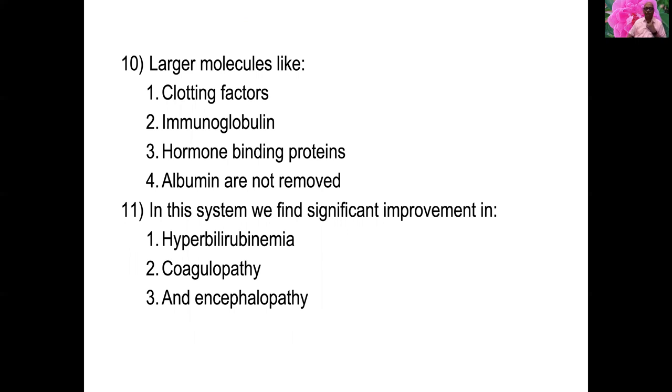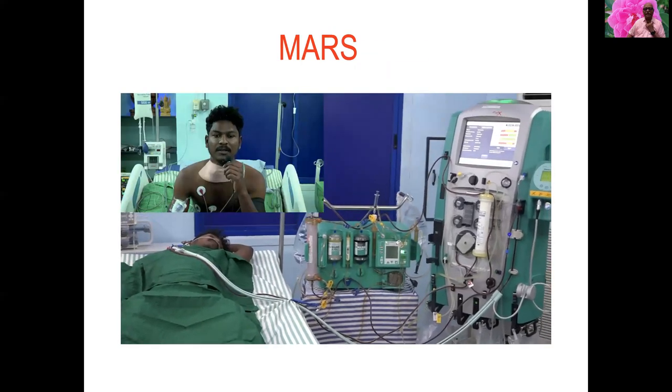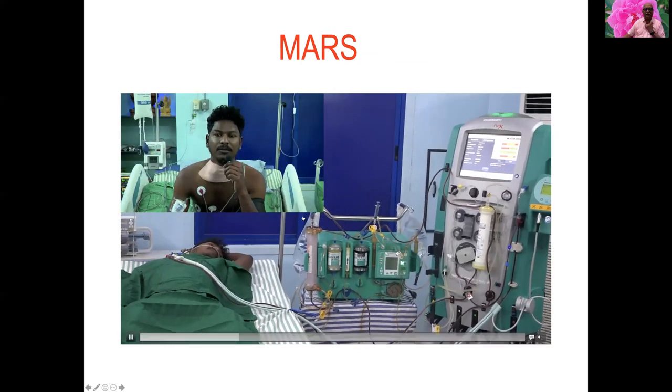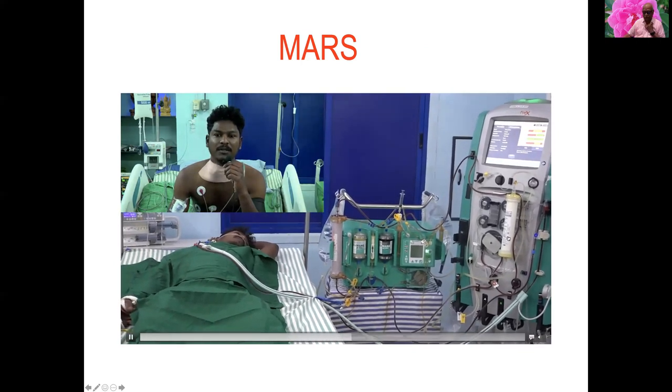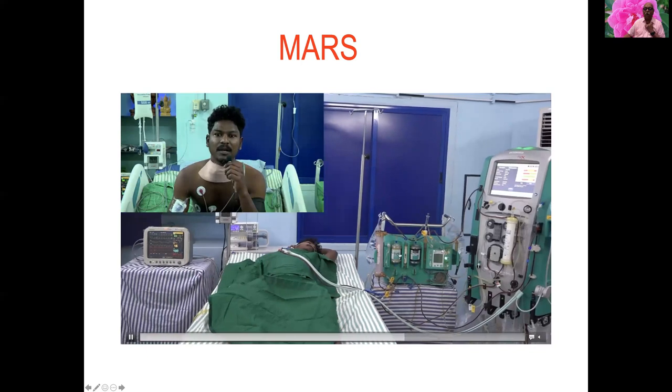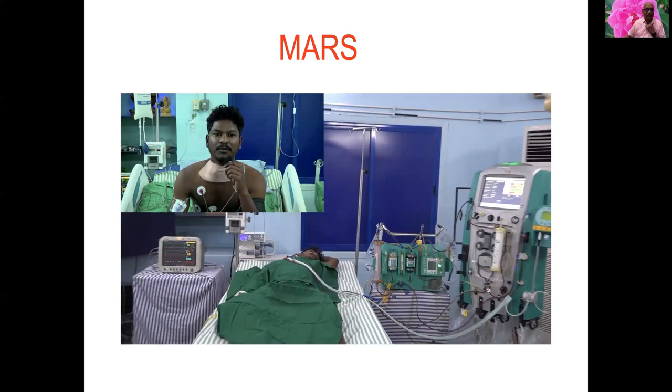MARS produces significant improvement in hyperbilirubinemia, coagulopathy, and encephalopathy. It also improves cerebral blood flow, mean arterial pressure, cerebral perfusion pressure, cerebral metabolic rate, and hepatic blood flow. Here you can see a patient on MARS — the MARS filter, the low-flux filter, and the charcoal perfusion column are all visible. This patient had hyperbilirubinemia, underwent two cycles of MARS, and was saved.